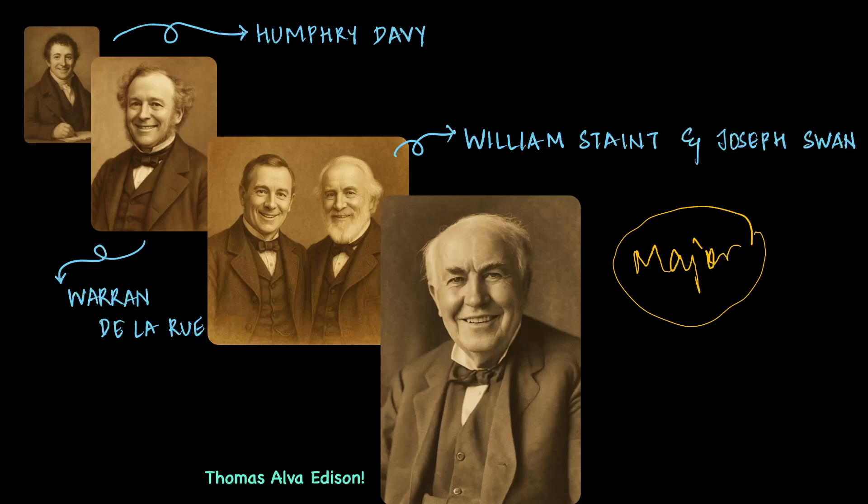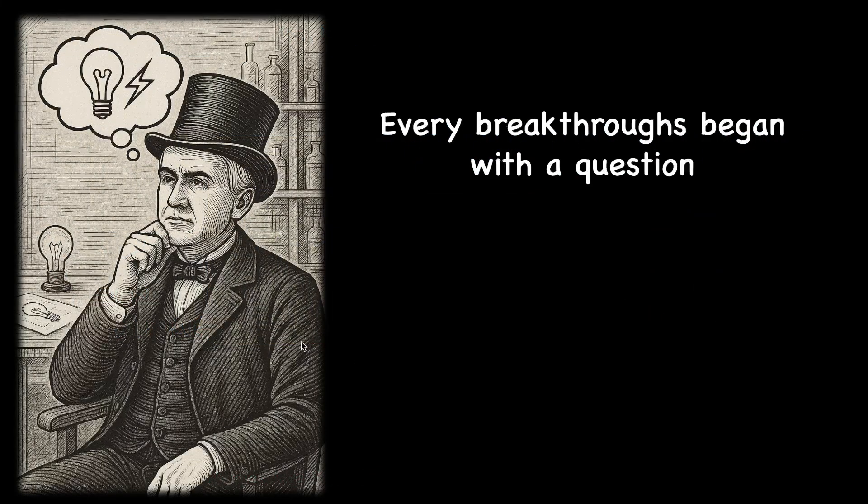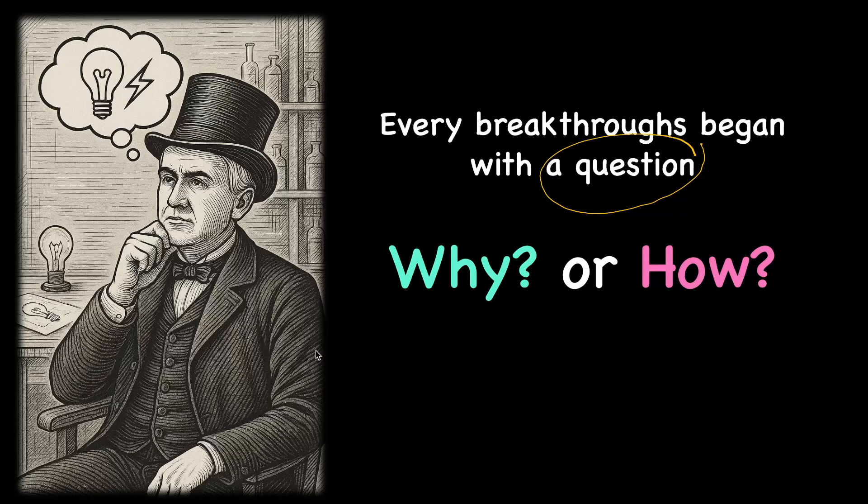But what is one thing that is common amongst all of them? Every breakthrough began with a question where someone asked why or how and then decided to probe deeper. That simple spark of curiosity lies at the heart of every discovery. Evidently, scientists have the ability to turn questions into answers.